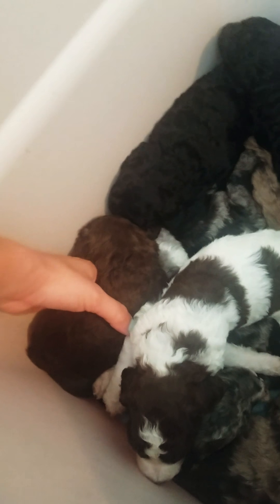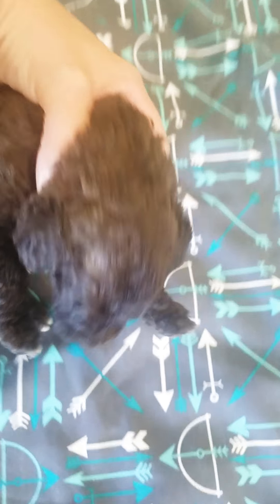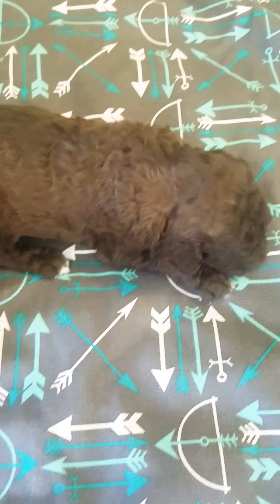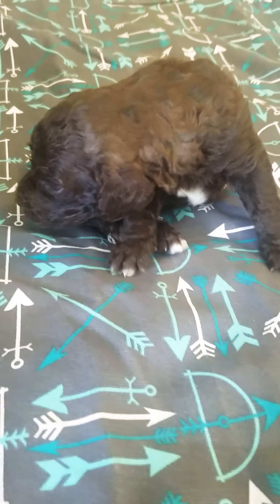And then Chocolate Chunk — where is he? He's right here. Hello! He's so pretty, I love this color. He's got some white spots on him — his toes and his chest there.